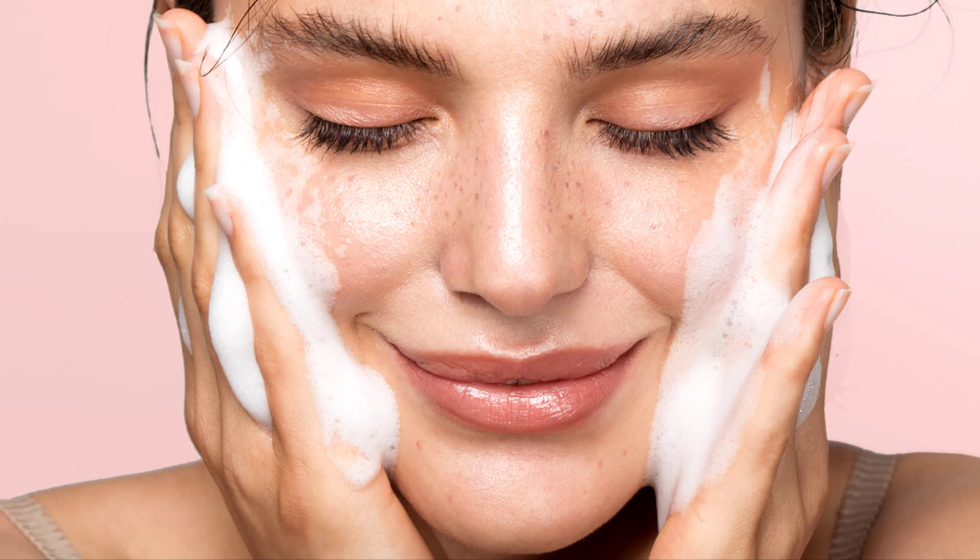Any good skincare routine should combine a cleanser, followed by a toner, then a serum, and lastly a moisturizer. The cleanser that you choose should be one that matches your individual skin requirements. For oily, combination, or acne-prone skin, a good place to start would be a gel cleanser, or something like Elizabeth Arden Visible Difference Skin Balancing Exfoliating Cleanser for combination skin to ensure that not too much oil is added.